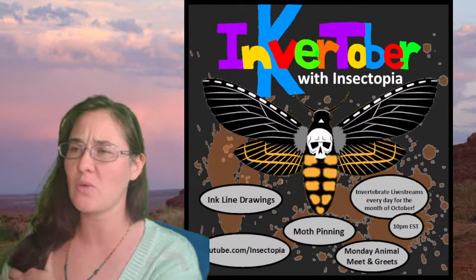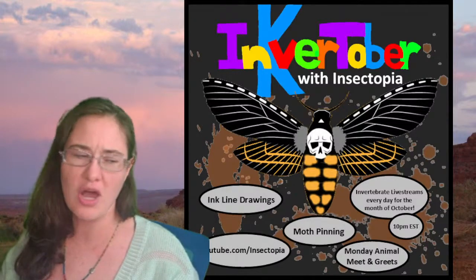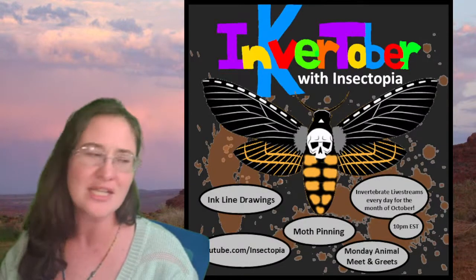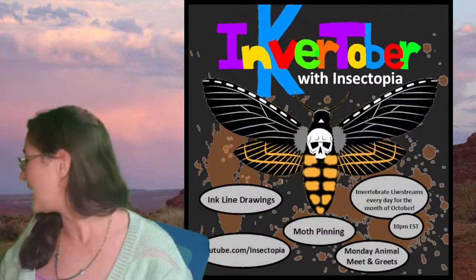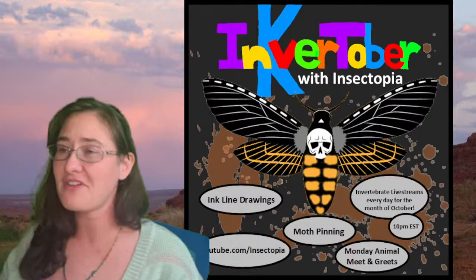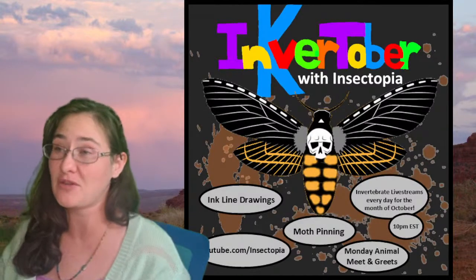We also have to pick one day to be a collection show-and-tell where I can show you each one of my drawers and we can talk about all the different specimens I have, maybe go over some stories. You'll be able to see the insects that we haven't sketched yet and get an idea of what types of insects you want to sketch in the future or even see underneath the microscope.